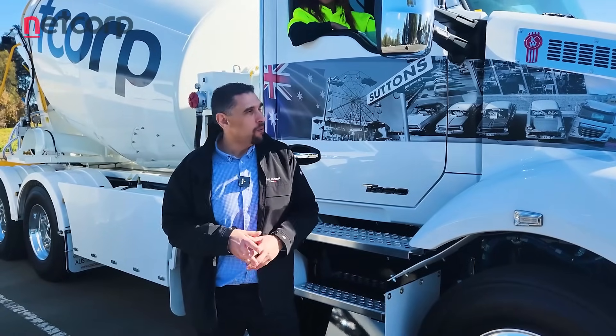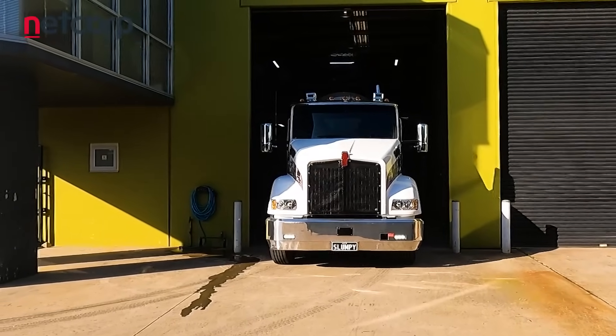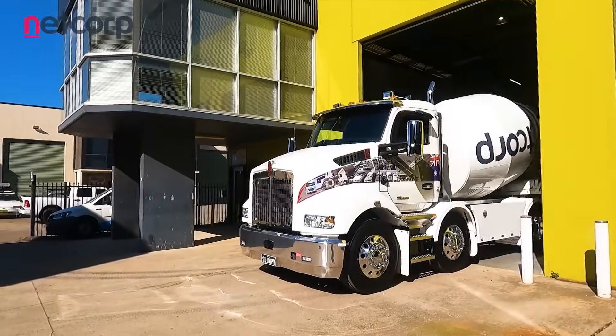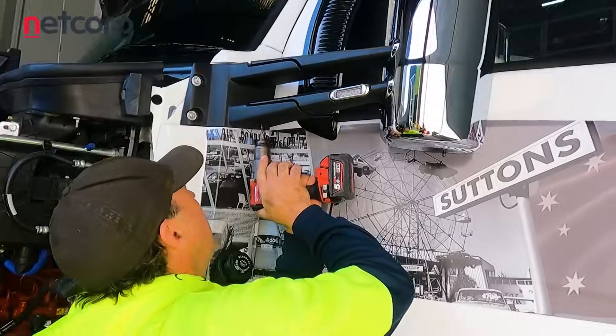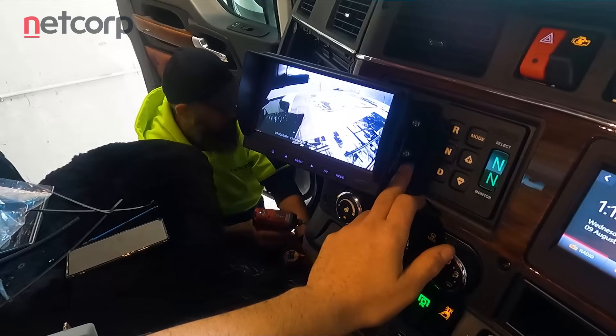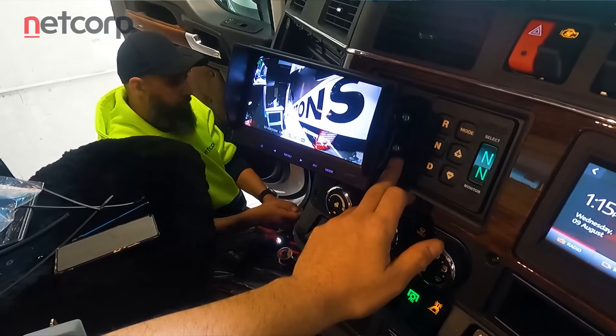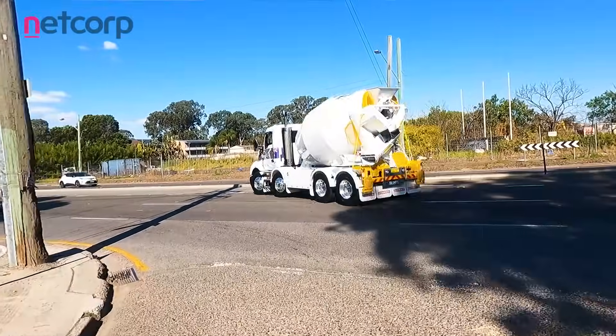Starting from the front of the truck, we have our forward-facing camera that captures all of the forward-facing video footage with up to a month's worth of footage. We have our two side cameras that are able to capture the blind spots, not only proactively recording them in real time but also being able to access them remotely, and also providing a tool for the driver as either a blind spot camera or a curb and gutter camera when required.